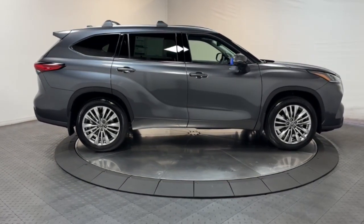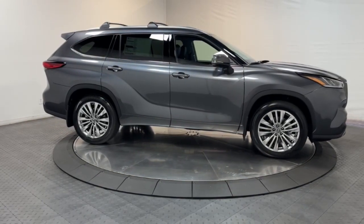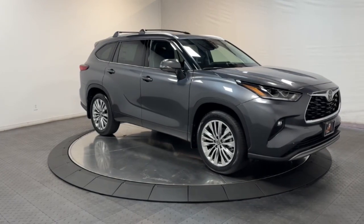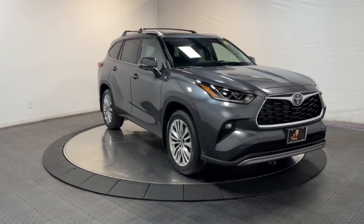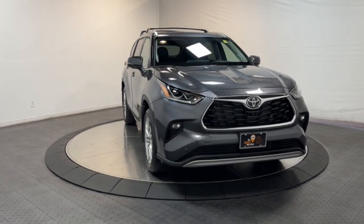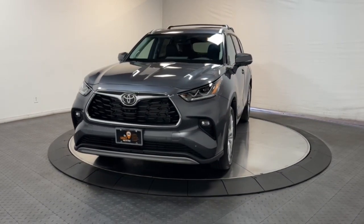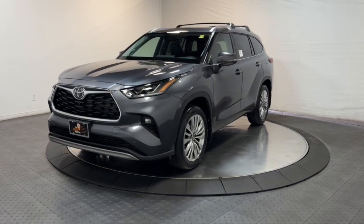Highlighted options include a heated steering wheel, head-up display, heated and/or cooled front seats, panoramic roof, navigation system, moonroof, keyless entry, heated driver's seat, and satellite radio.